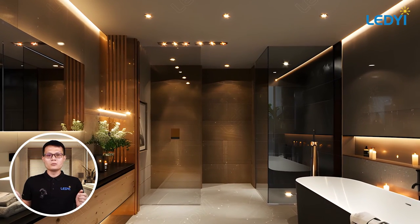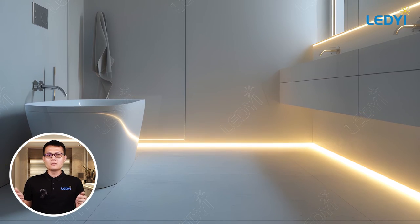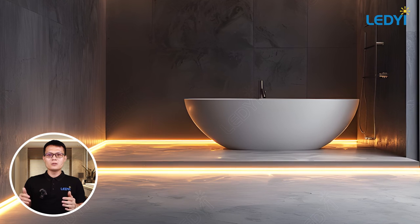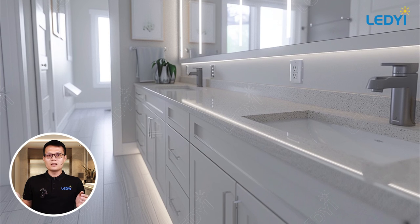Thank you for watching. I hope these creative bathroom lighting ideas inspire you to revamp your space. For more tips and high-quality LED products, visit our website at www.ledwaylighting.com. Don't forget to like, subscribe, and share this video. See you next time!